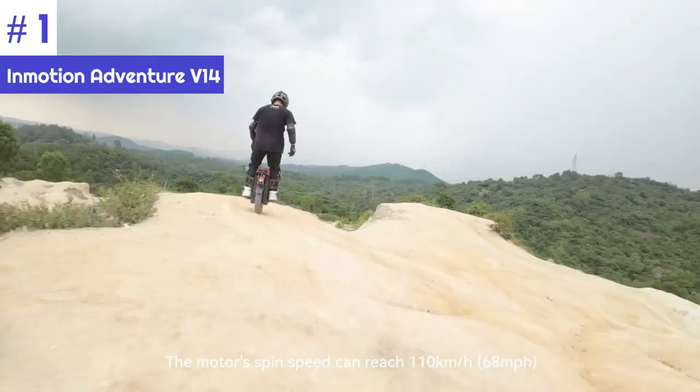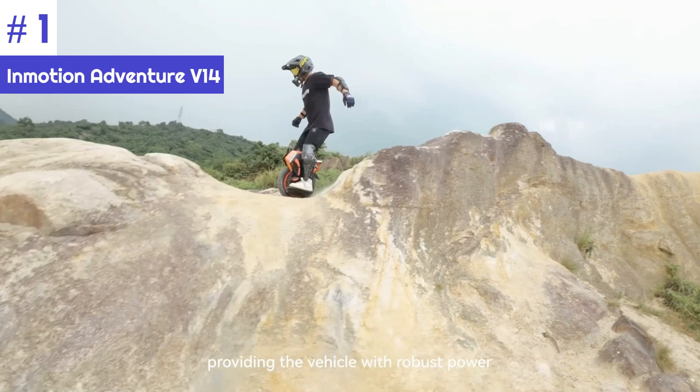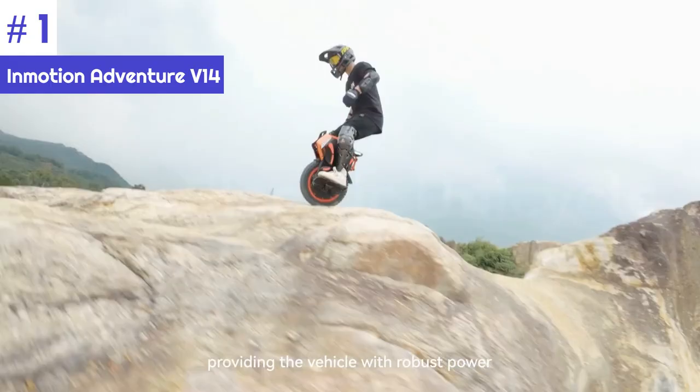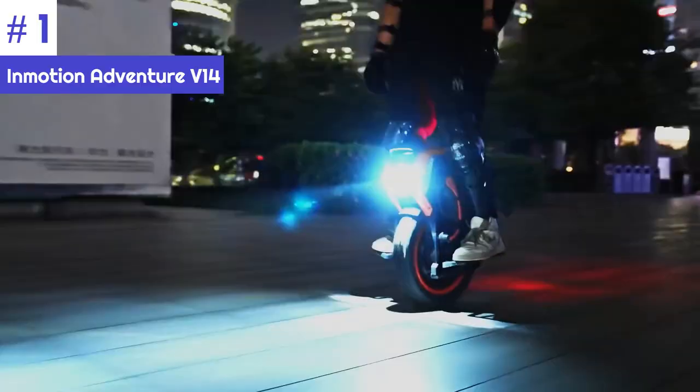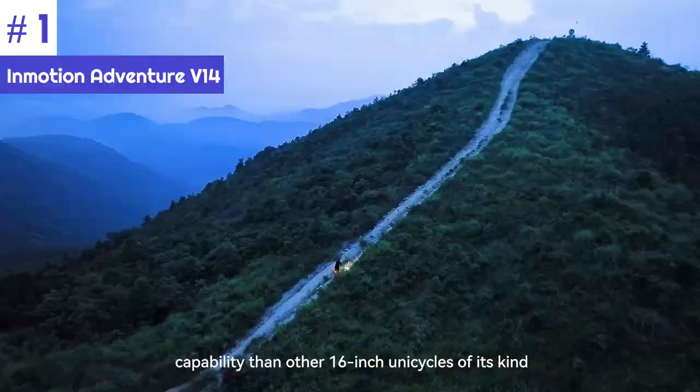The V14 Adventure is designed primarily for off-road riding. The tire tread is specifically designed for good traction on loose surfaces such as sand, gravel, and dirt. It is powered by the Raptor Controller, a high-performance controller that provides smooth and efficient power delivery. The Raptor Controller also features a modular design and tidy wiring, making it easy to maintain.